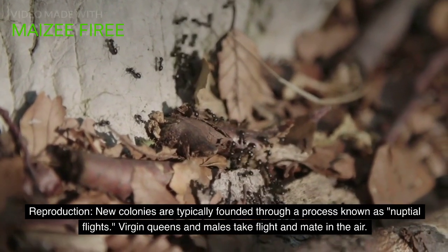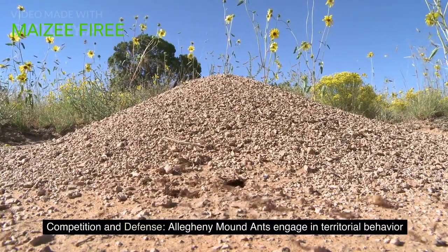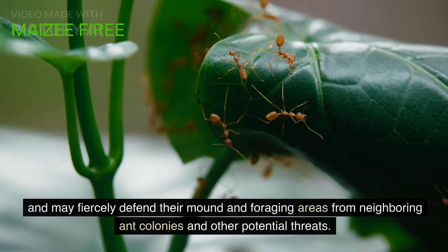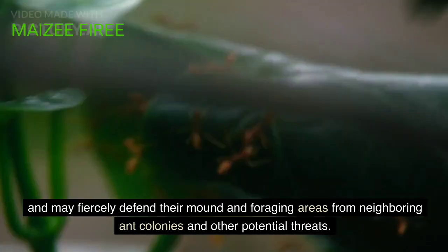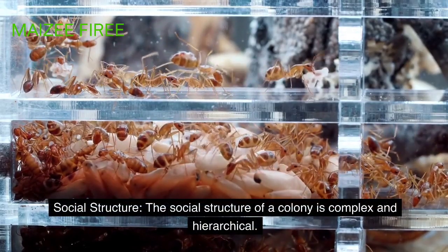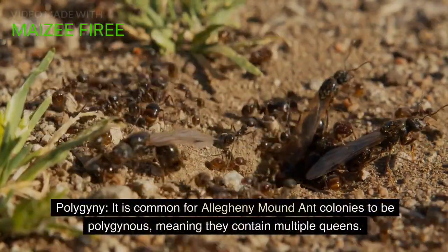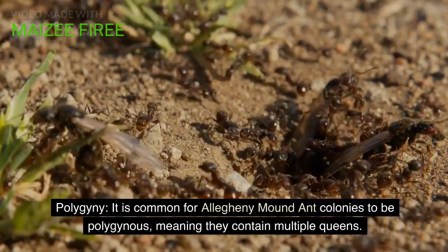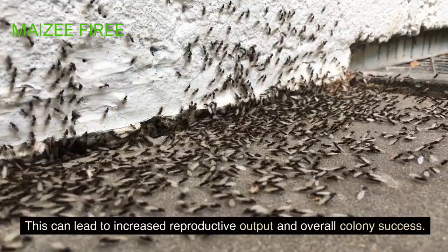Competition and Defense. Allegheny mound ants engage in territorial behavior and may fiercely defend their mound and foraging areas from neighboring ant colonies and other potential threats. The social structure of a colony is complex and hierarchical. It is common for Allegheny mound ant colonies to be polygynous, meaning they contain multiple queens, which can lead to increased reproductive output and overall colony success.